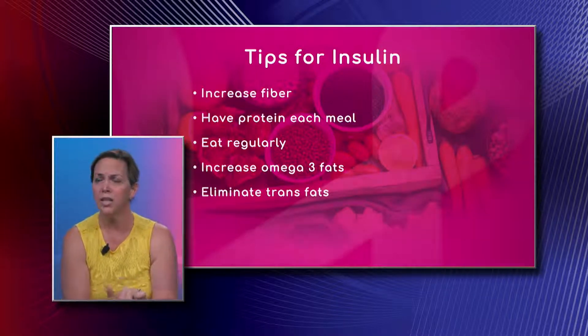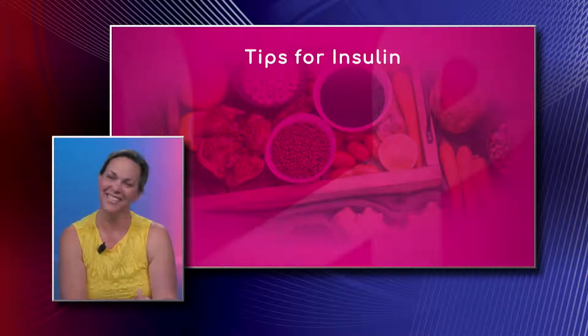Increase your omega-3 fats — get your avocados in there and eliminate the trans fats. And salmon is good, right? Absolutely, salmon is very good.